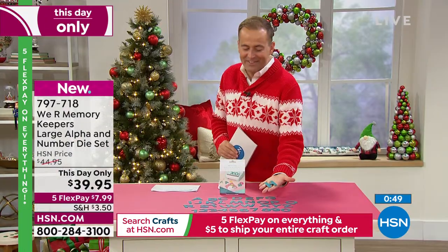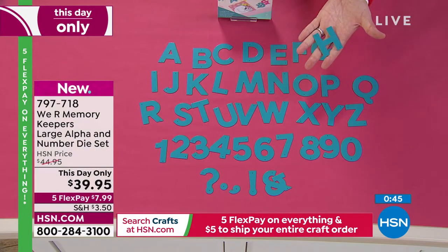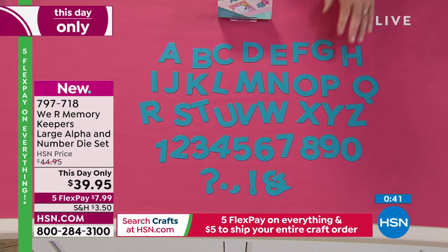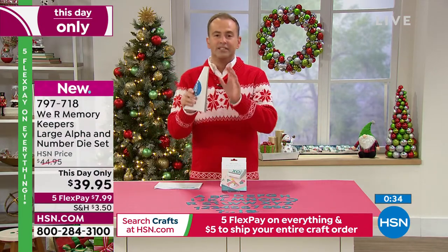These aren't small — they are big letters. The biggest. That's why from We Are Memory Keepers, they're described as the large alpha and number dice set. $39.95, five flexible payments for $7.99. Tiffany, you've got a couple things with us tonight as well.